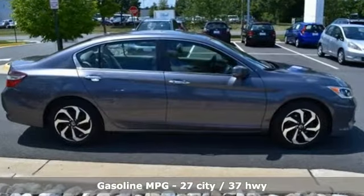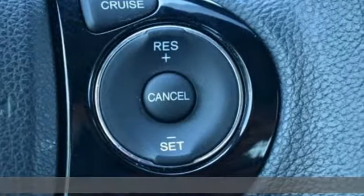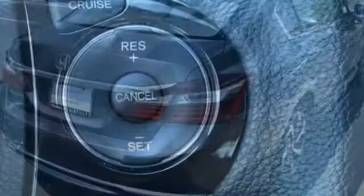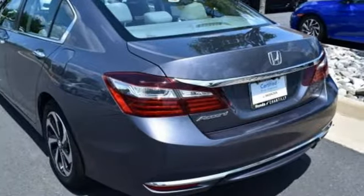A great vehicle is comprised of great features like these: smart device navigation, doors and push-button start proximity key, dual zone climate control, remote engine start, and manual tilting steering column.